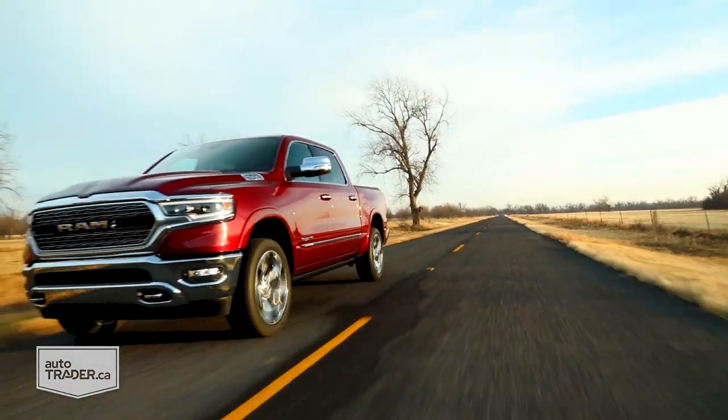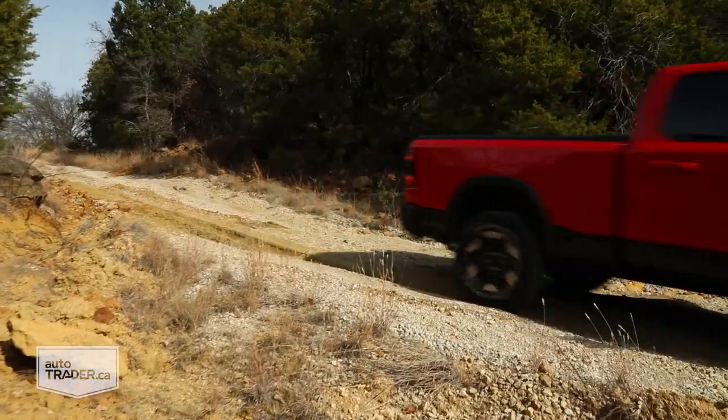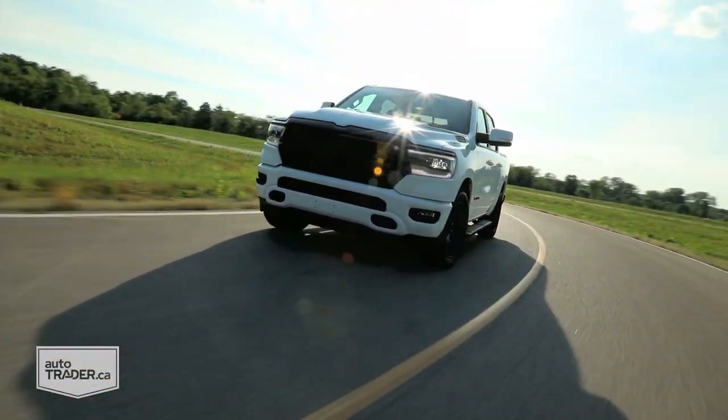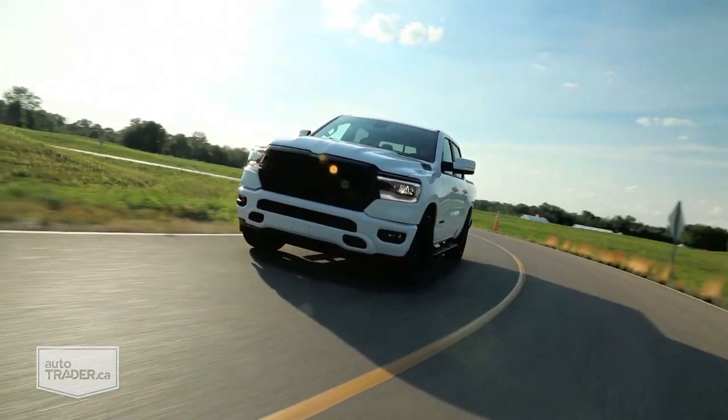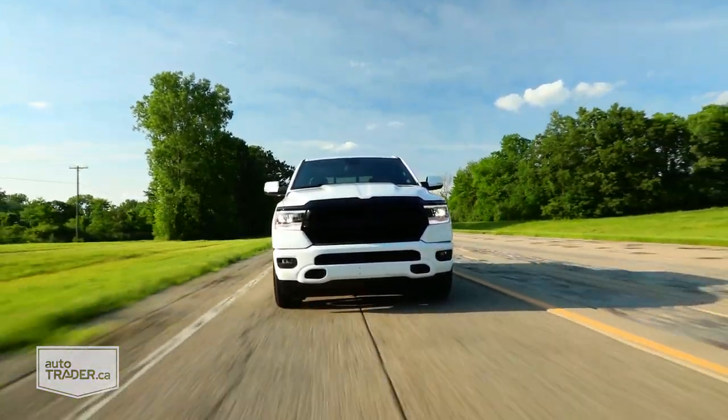We took a long, hard look at pricing, and despite having the highest starting sticker of any other half-ton truck on the market, the Ram 1500 delivers great value, with even the base work truck trim coming with that e-torque system and some decent standard equipment.